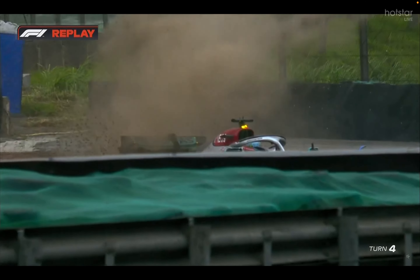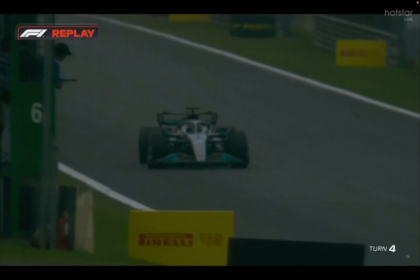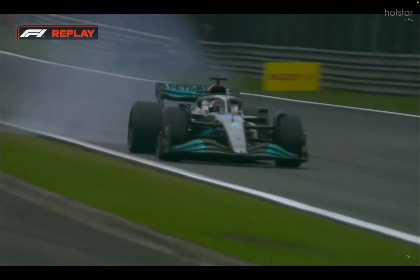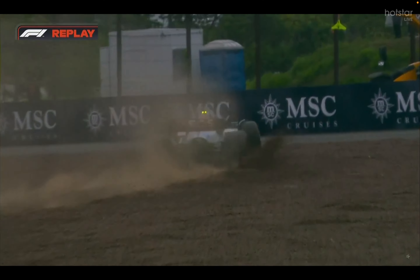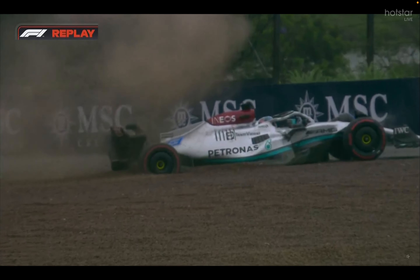It's like a big pendulum swinging. He'd actually got the right rear just gently on the white line as well, under braking. Watch this. But it was the front that snatched.